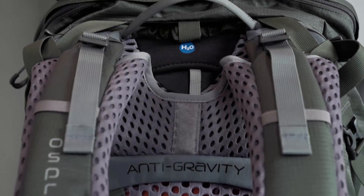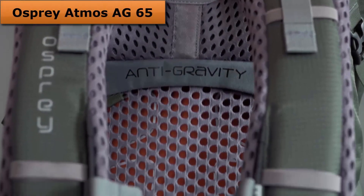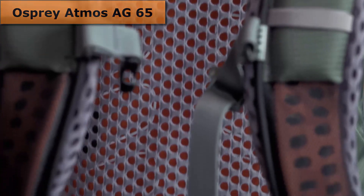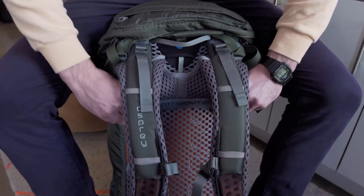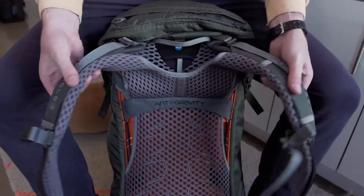Coming in at number 5: the Osprey Atmos AG65. This pack takes innovation to a whole new level. Osprey's exclusive anti-gravity suspension makes it feel like you're carrying less weight and seamlessly wraps around your body. The Atmos AG65 feels like it literally hugs you when you put it on.